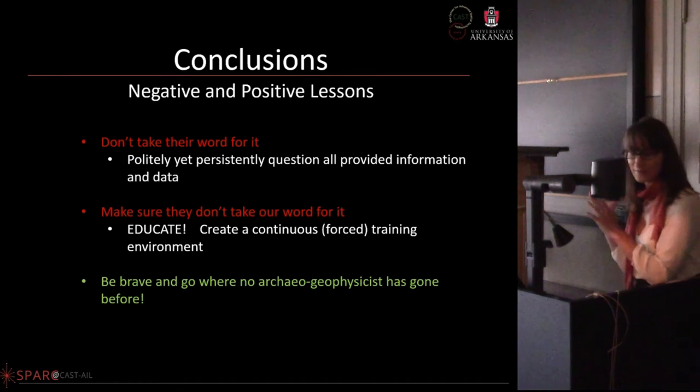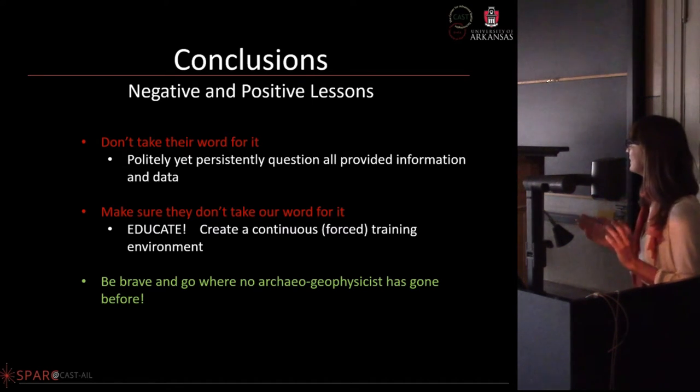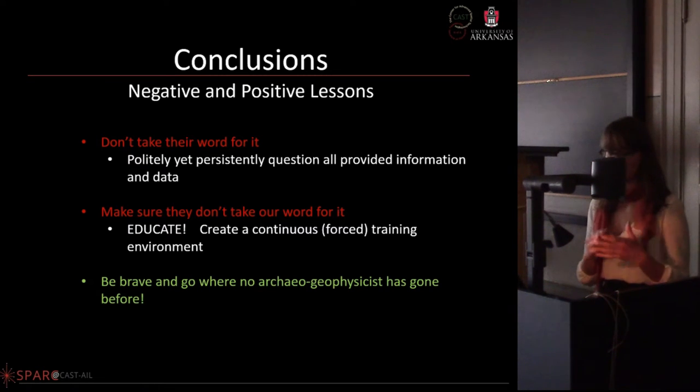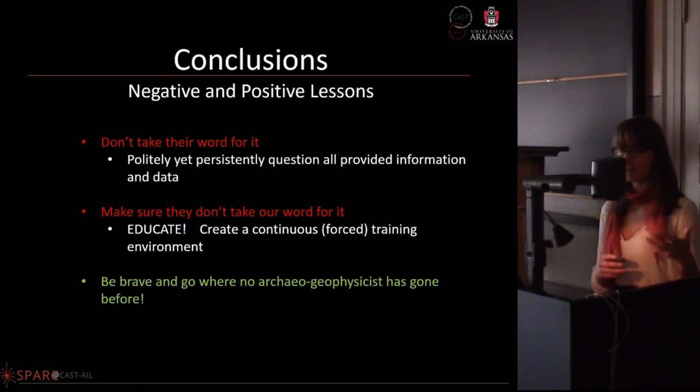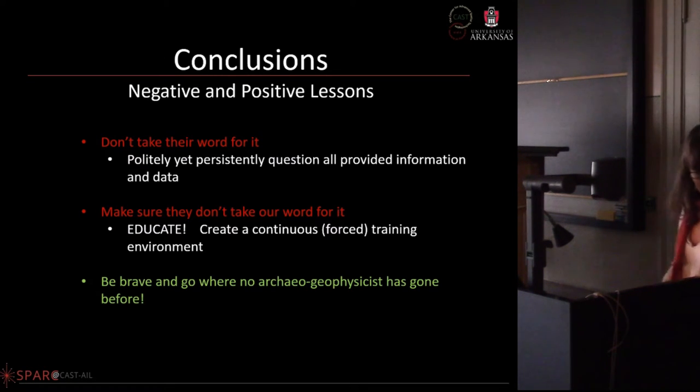There are some really interesting alignments between both sensor data sets, and some differences that have been really interesting to discuss and interpret. We look forward to publishing that.